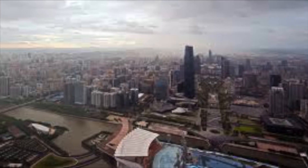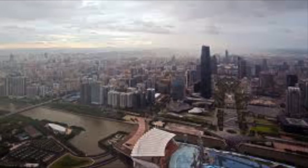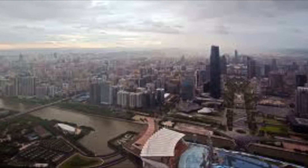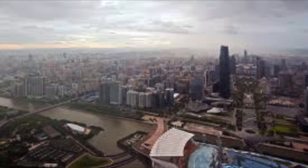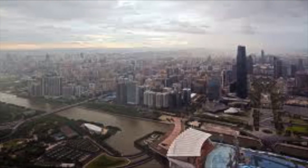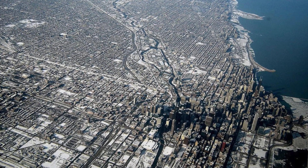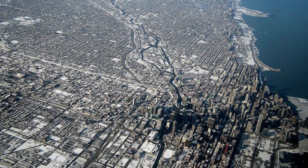Hi guys, this is AimStark and today we are looking at urbanization and how it speeds up the water cycle. Urbanization is where you turn farmland into a city, adding tarmac to floors and lots of big buildings. For example, New York and London are urbanized cities.